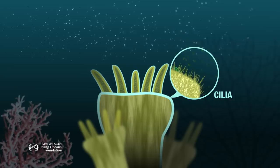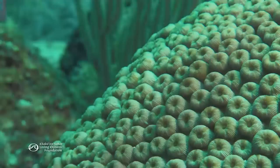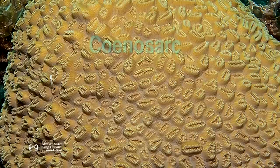Some coral polyps can even share nutrients with each other. In coral colonies, the stomachs of polyps are connected by a tissue called coenosarc, which allows individual polyps to work together like one big organism.